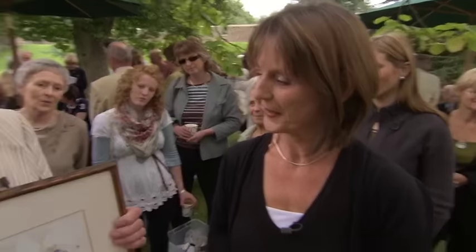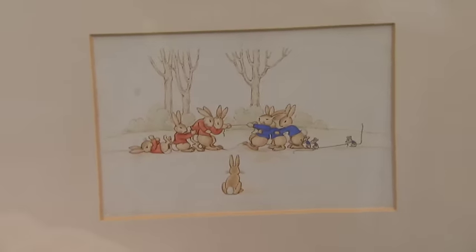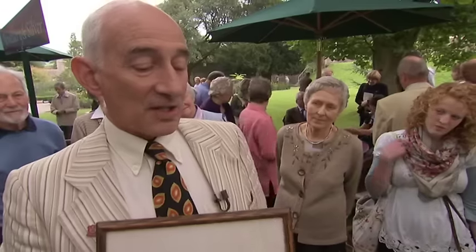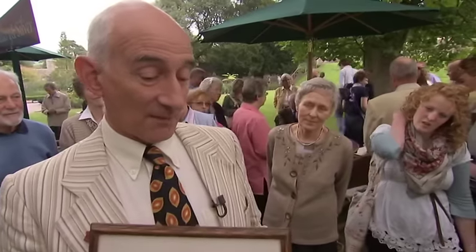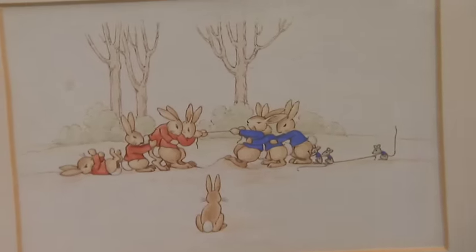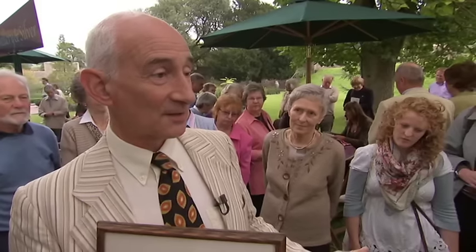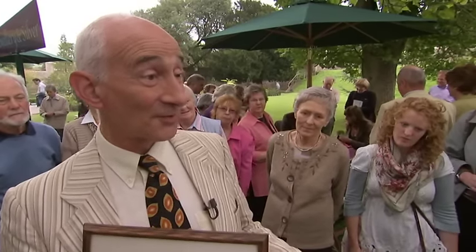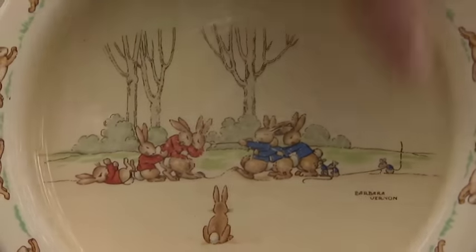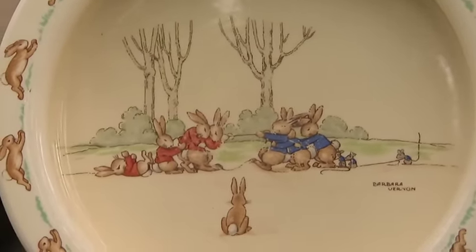This is a drawing by Barbara Vernon Bailey for that bowl. She intrigued me because most people know she was a nun. One day she invented this series of rabbits, her family ran the company at that point, they put it into production, and to everybody's amazement it took off and has gone on and on. What was she like? She taught me, actually. I was at her school.